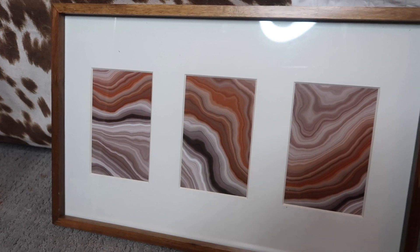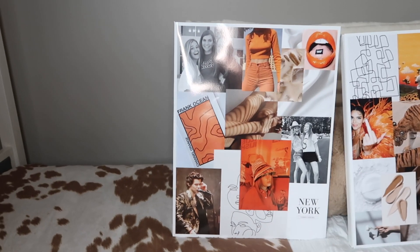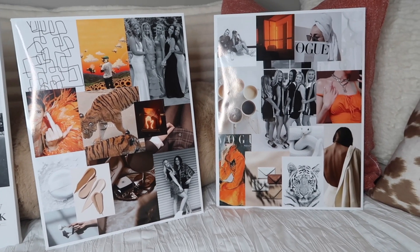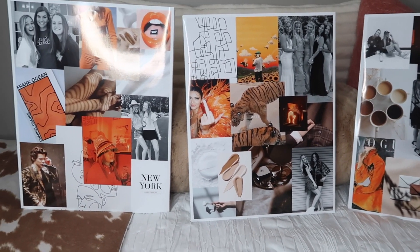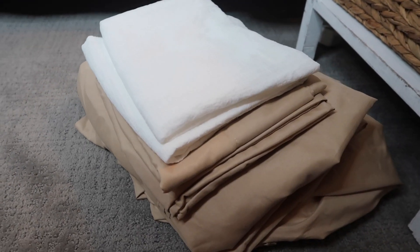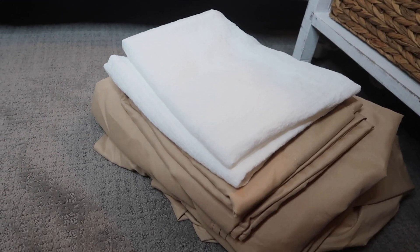Moving on to decor, we have this three-picture little frame — the pictures inside match my theme so I'm keeping them. Next was a big project I did the other night: I bought three canvases, 11 by 14, and made collages that match the theme of my room as well as black and white photos of myself. I used PicMonkey — it costs seven dollars to subscribe — to make these collages, then I printed them at Office Depot and used Mod Podge to stick them on. Lastly I got these sheets from Amazon, and I think it is very very essential that you bring a second set of sheets to college, just in case you spill anything or just want to change your sheets.